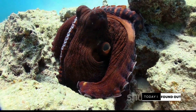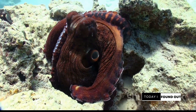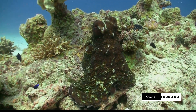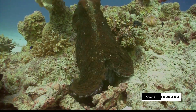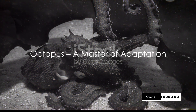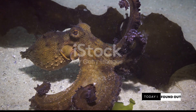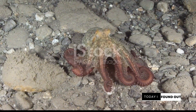So the octopus's three hearts aren't just a quirky feature — they're a vital adaptation to its environment, allowing it to thrive in conditions that would be inhospitable to many other creatures. The next time you see an octopus crawling instead of swimming, remember it's saving energy by literally not skipping a heartbeat. It's clear that the octopus is a master of adaptation. But what else makes these creatures so unique? Let's dive a bit deeper into the fascinating world of octopuses.